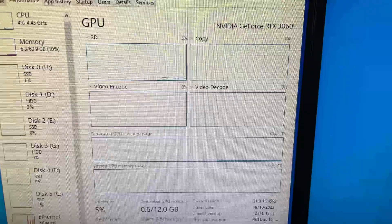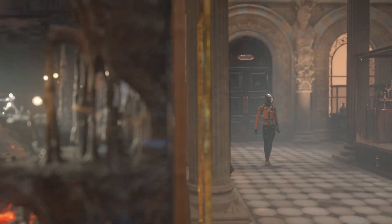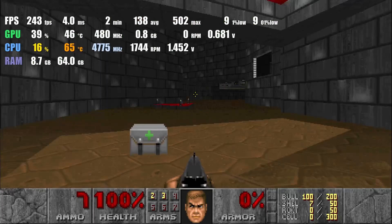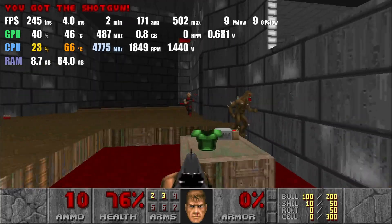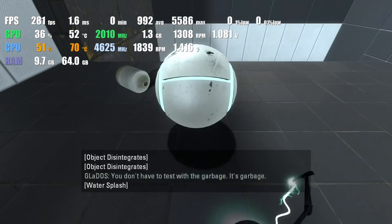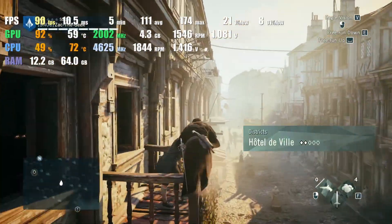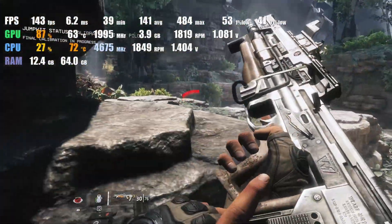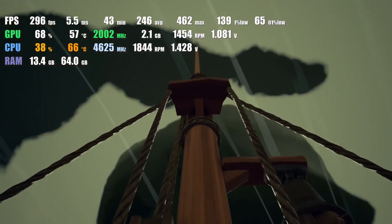All the drivers are installed and task manager is showing 12 gigs of dedicated GPU memory. The first thing I did was run 3DMark Time Spy, which scored pretty well — the graphics score was about 8,000. I then ran some games: Doom ran at about 250 FPS, Portal 2 averaged 300 to 350 FPS, Assassin's Creed Unity averaged just over 100 FPS around 100 to 110, Titanfall 2 averaged about 150 FPS, and Sea of Thieves averaged about 300 to 350 — all very competent scores.